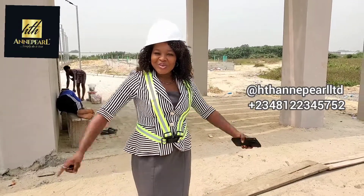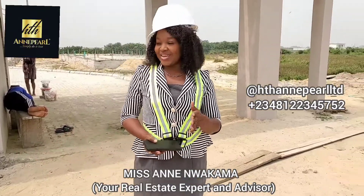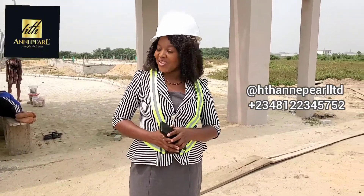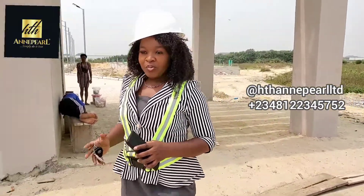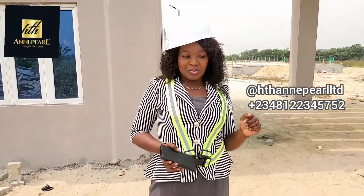Hey fans, welcome to another beautiful moment with Miss Anne Wakama. I'm your real estate expert and real estate advisor that can always help you get the kind of property you desire. Right today we are in one of our favorite properties and we're going to be taking a tour of what the estate looks like.